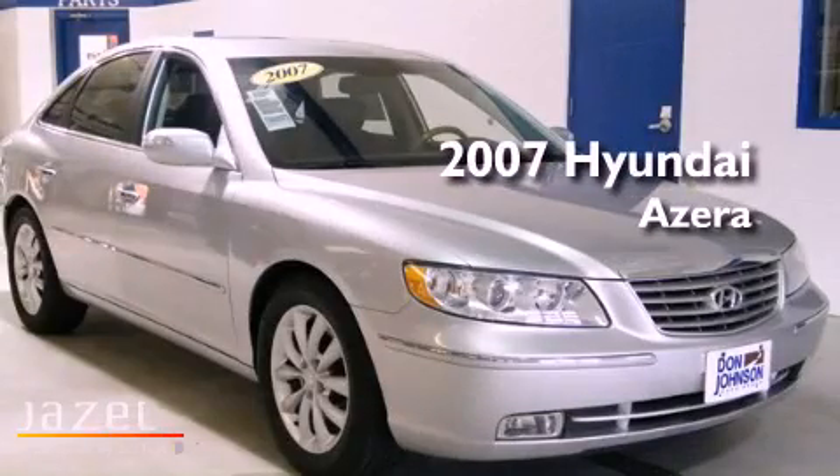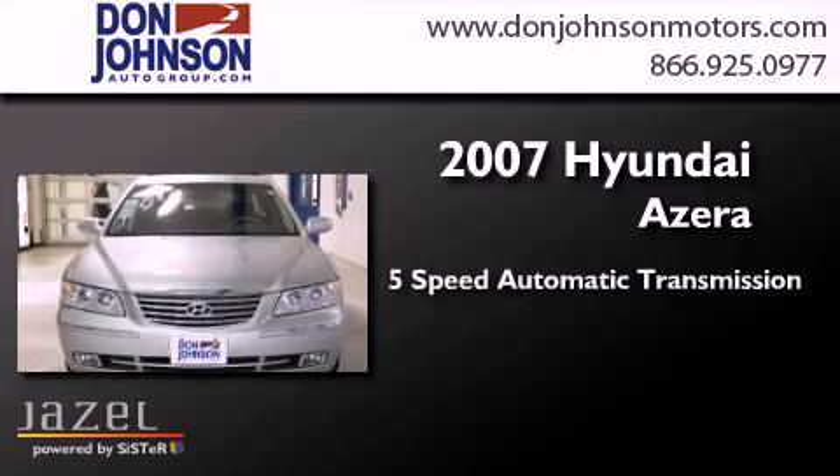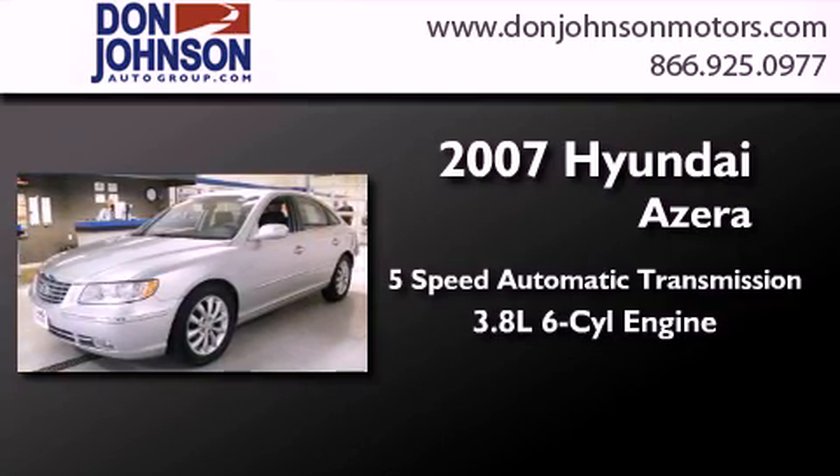This is a 2007 Hyundai Azera. This four-door sedan has a five-speed automatic transmission and a 3.8-liter V6.